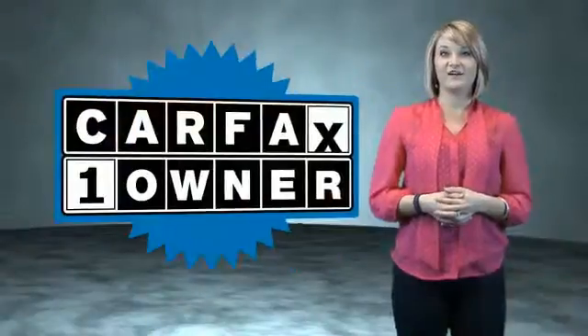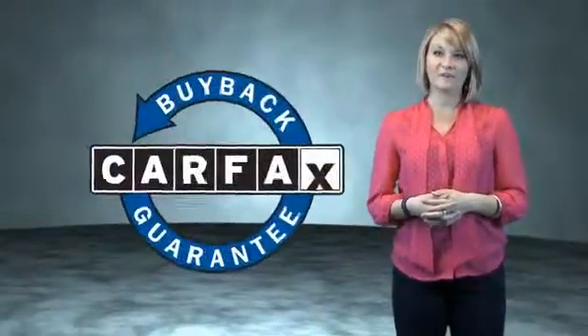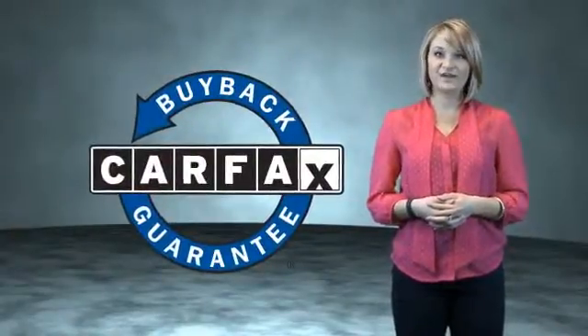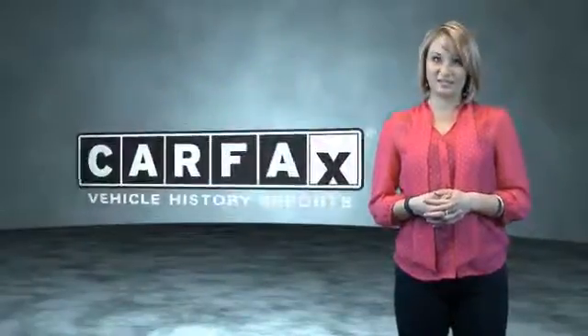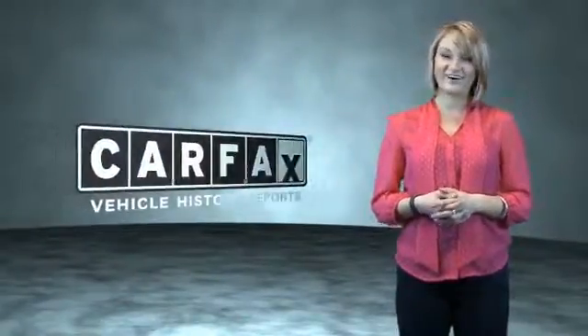This is a CARFAX One Owner Vehicle which qualifies for the CARFAX Buy Back Guarantee. Be sure to find a complimentary copy of the CARFAX Vehicle History Report online or contact the dealership. Just say, show me the CARFAX.